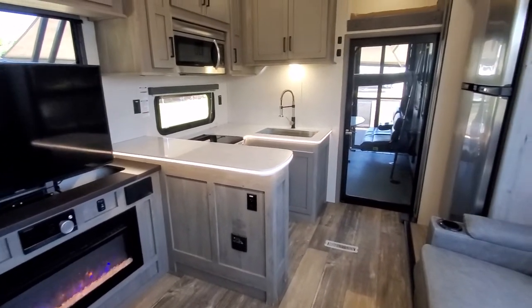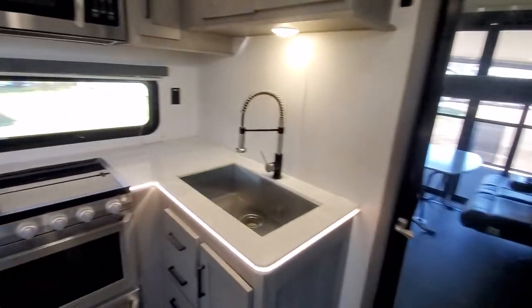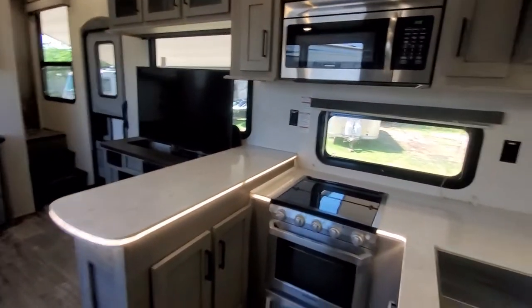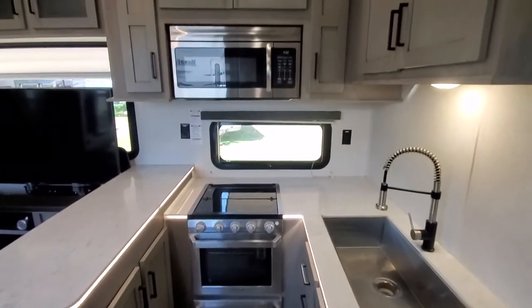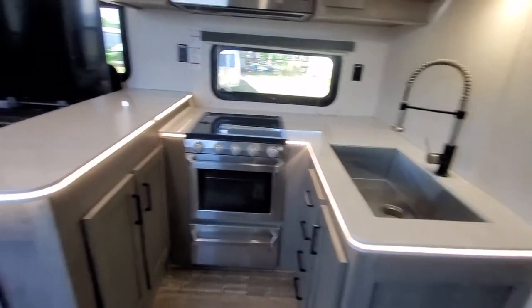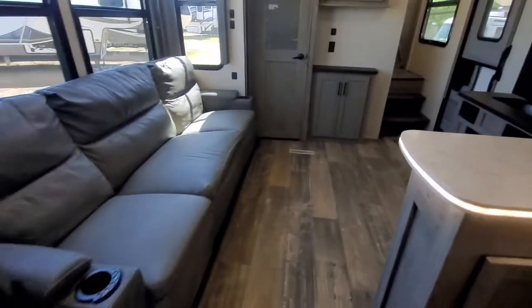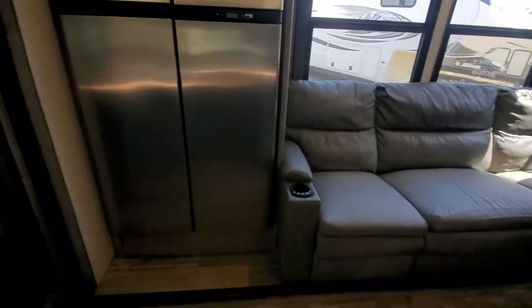Despite having two slides instead of three, you've still got a lot of space and a lot of storage. It's a very good layout — great kitchen too if you cook a lot or need some counter space. This has a lot of it, plus that cool lighting in the edge of the hard surface countertops.